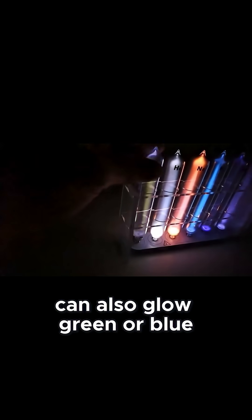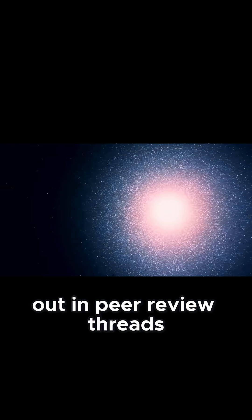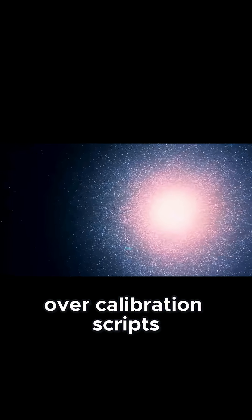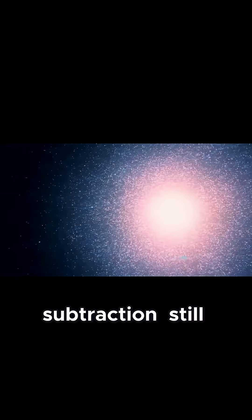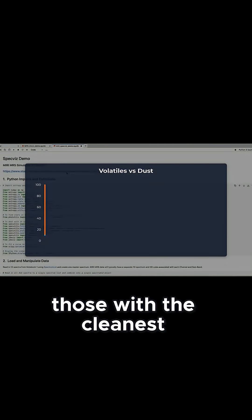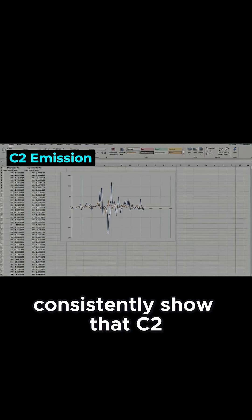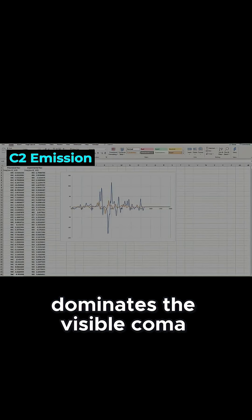Both of these can also glow green or blue under solar ultraviolet, and debates have broken out in peer-review threads over calibration scripts and the handling of background subtraction. Still, the most robust datasets — those with the cleanest, widest spectral coverage — consistently show that C2 emission dominates the visible coma.